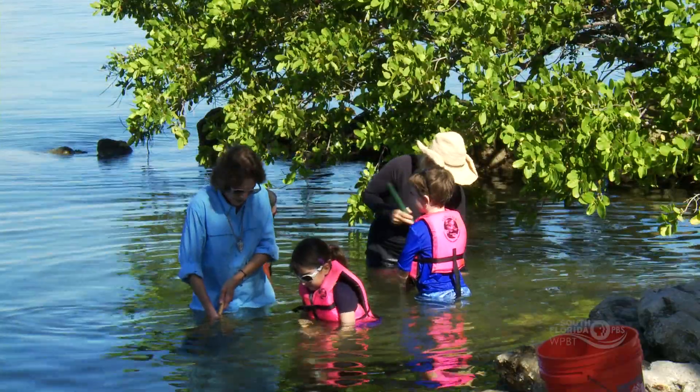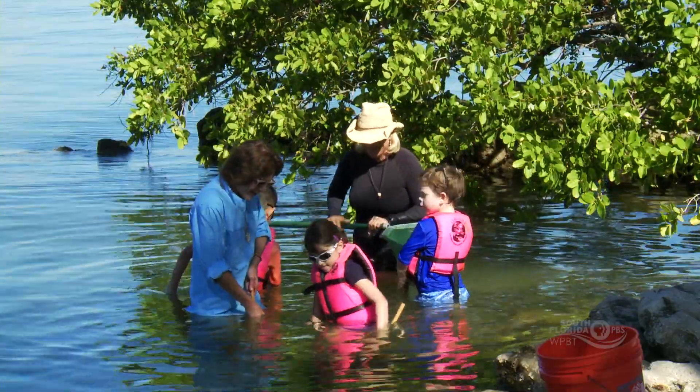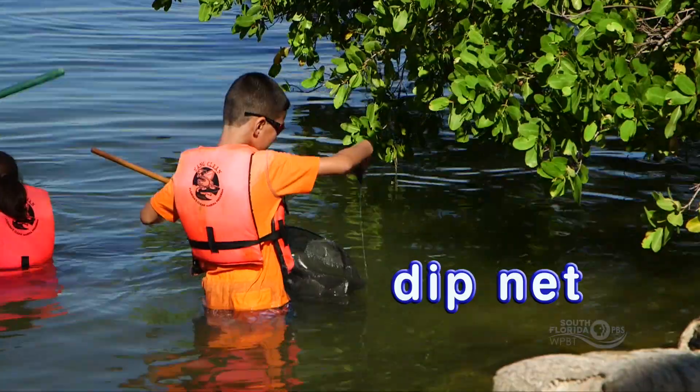The KidVision group waded into the water with our dip nets to capture some sea life to observe and explore.